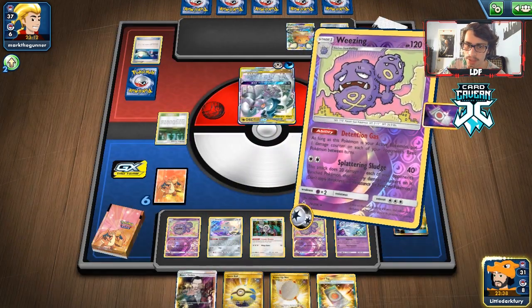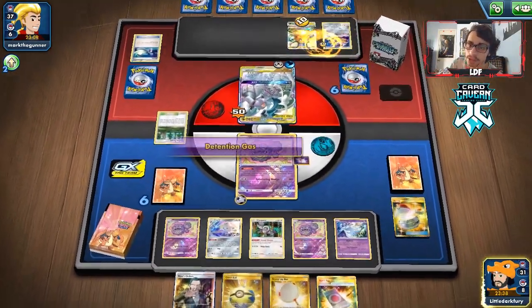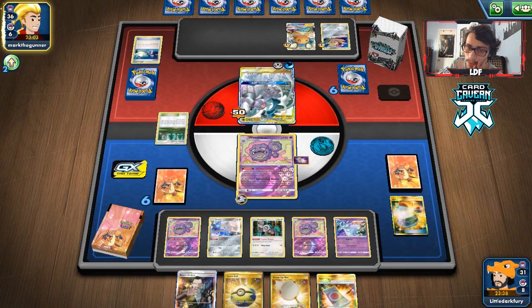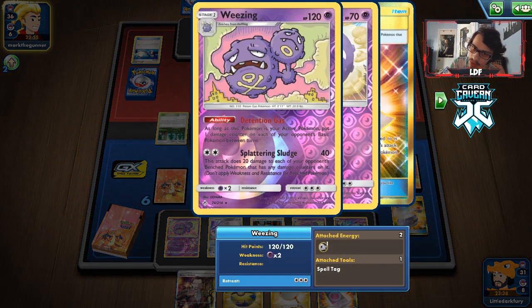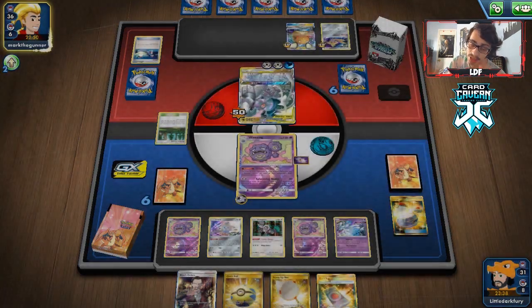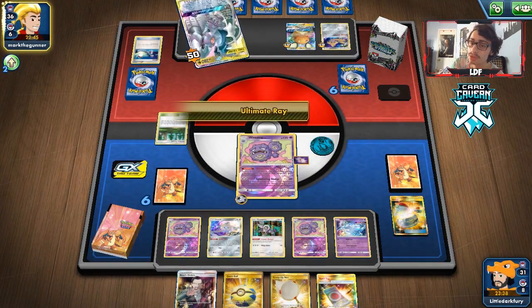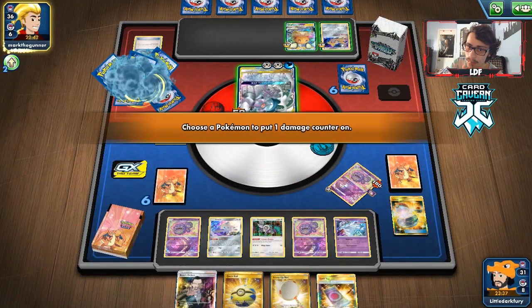Our win condition is basically just knock this out, knock this out, knock this out. The fact that we're only doing 50 a turn to ADP is just not enough to win this matchup — that's the problem. We do have Nihilego though — that's our only saving grace. Nihilego Nightcap is potentially how we knock this out. Where do we want to put the 40 damage? We can put it all on ADP and then try to set up for that Ultimate Ray knockout.